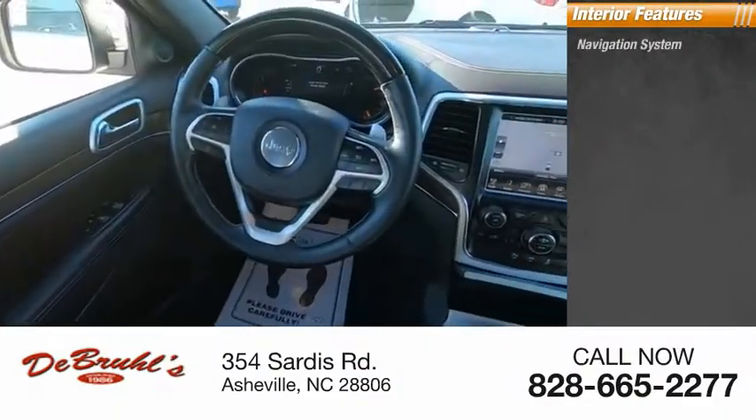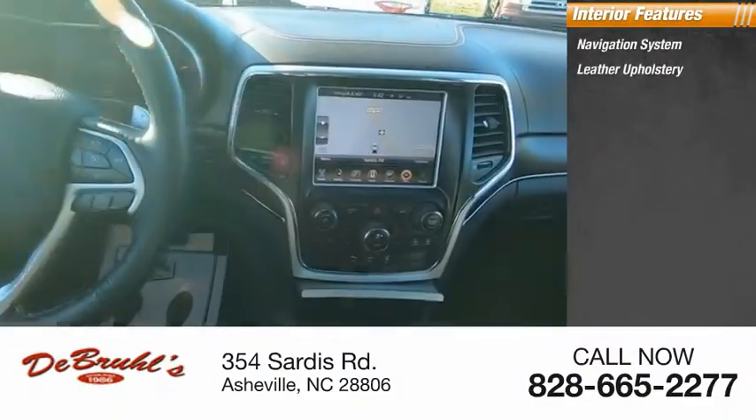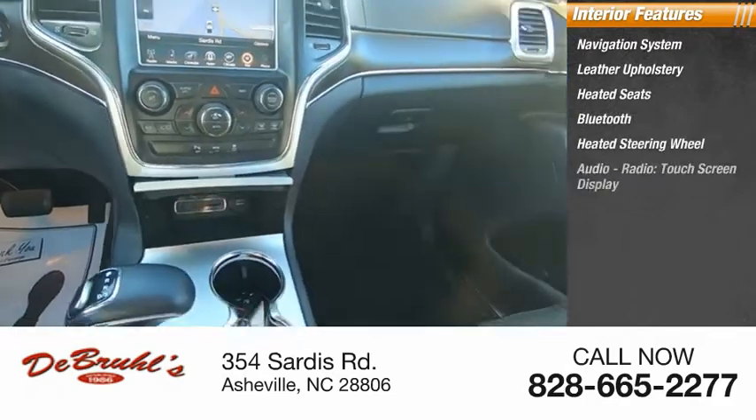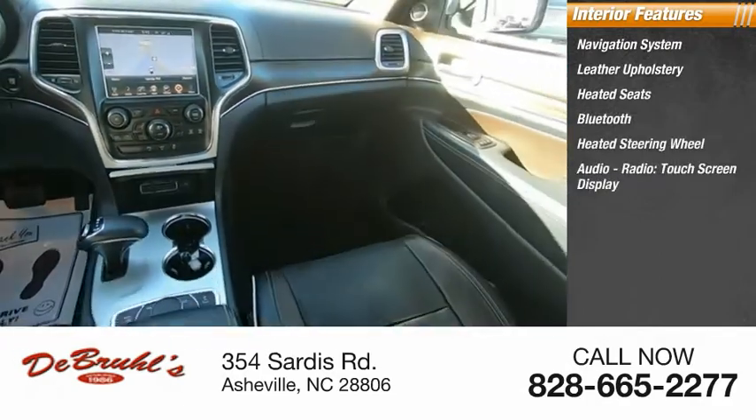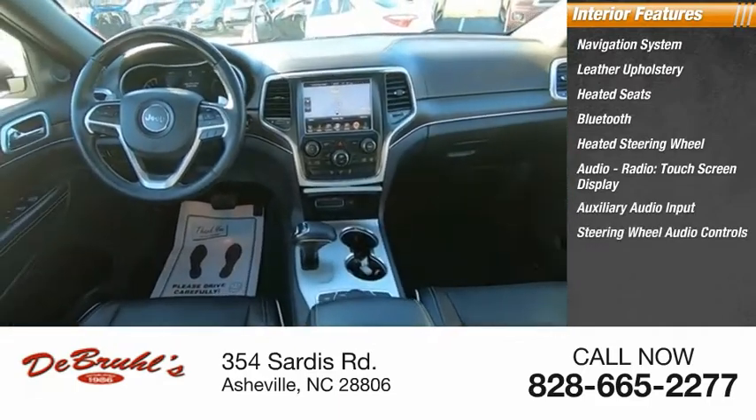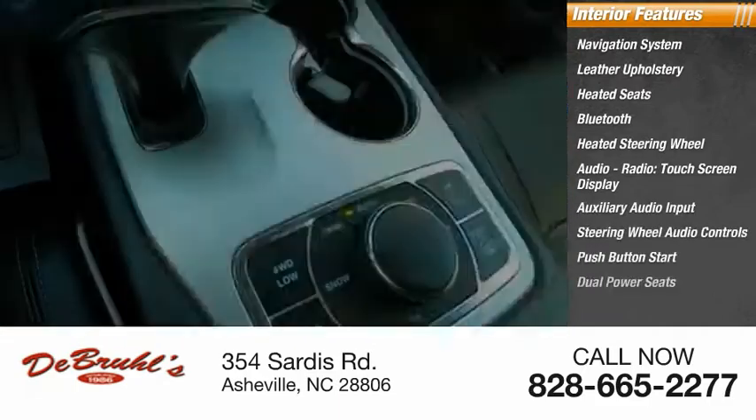Inside you'll find navigation system, leather upholstery, heated seats, Bluetooth, heated steering wheel, audio radio, touch screen display, auxiliary audio input, steering wheel audio controls, push button start, dual power seats.